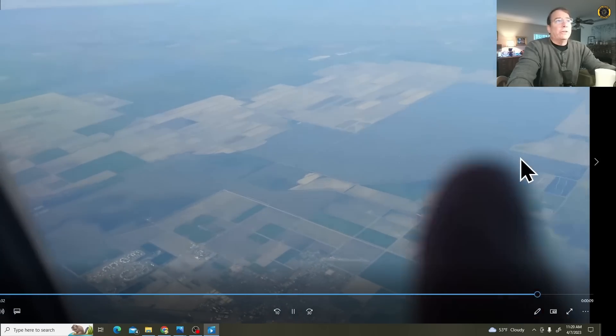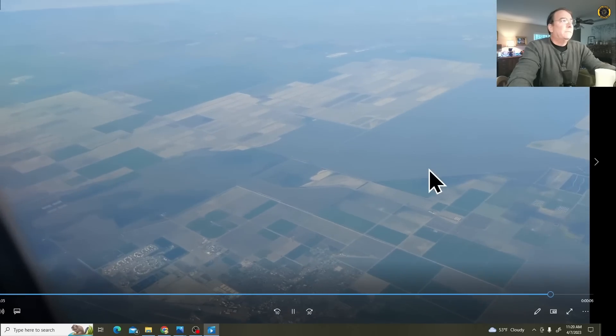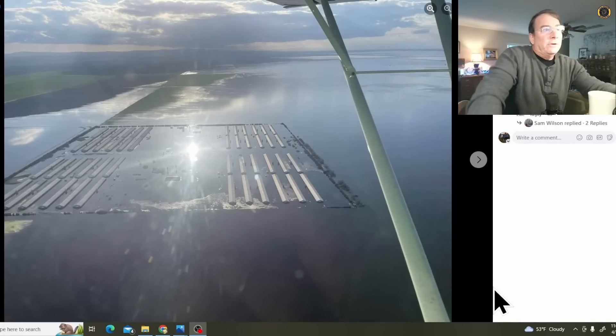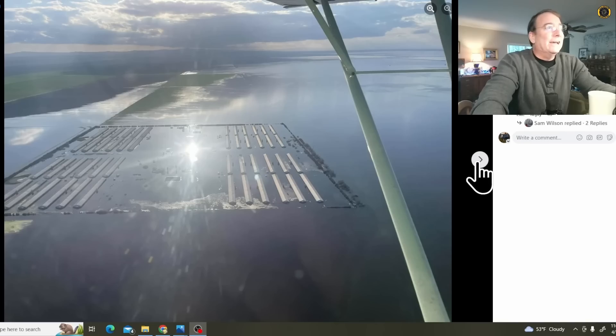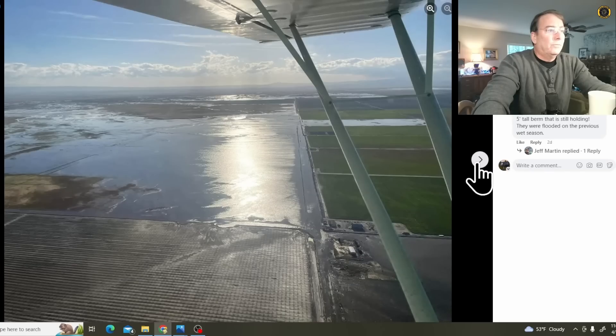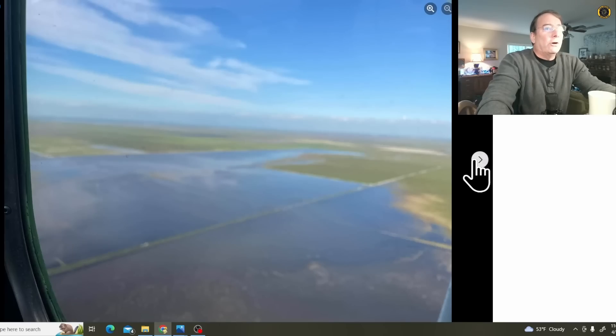Up here on the north end is where the Kings River comes in. My flying buddy Jeff Martin, who lives down there in the Bakersfield area, got some pictures from his Satabria flying lower over Tulare Lake for a fairly current view of the flooding. It looks like they've planted some tree crops in here that are going to get flooded as well.